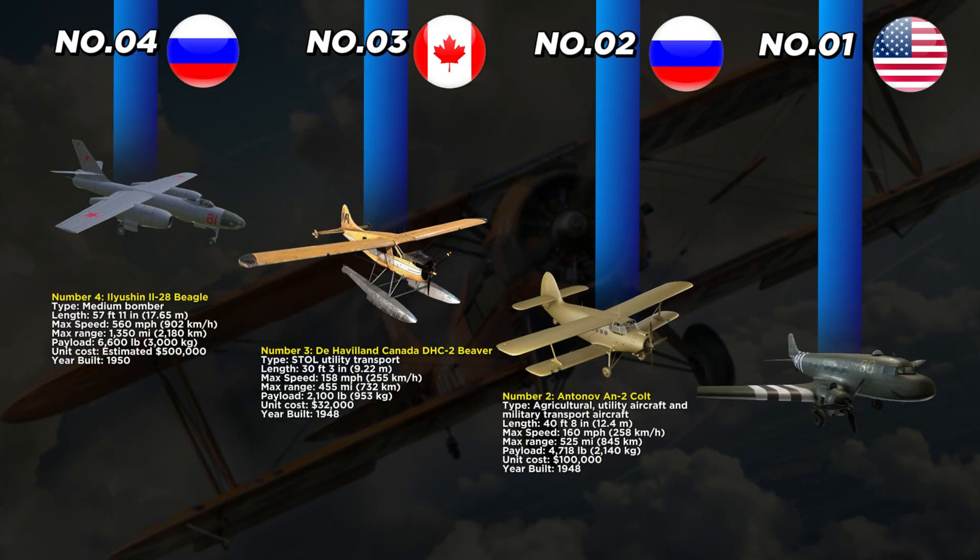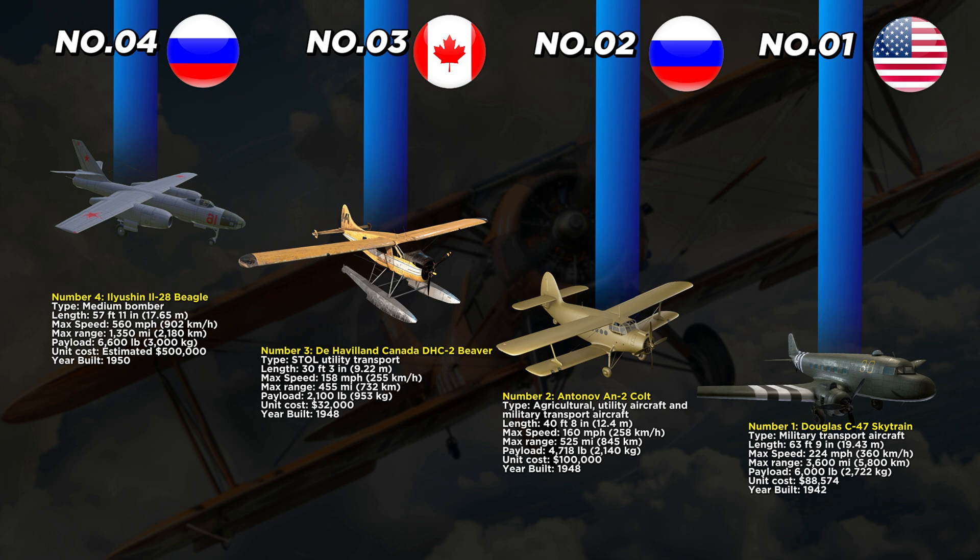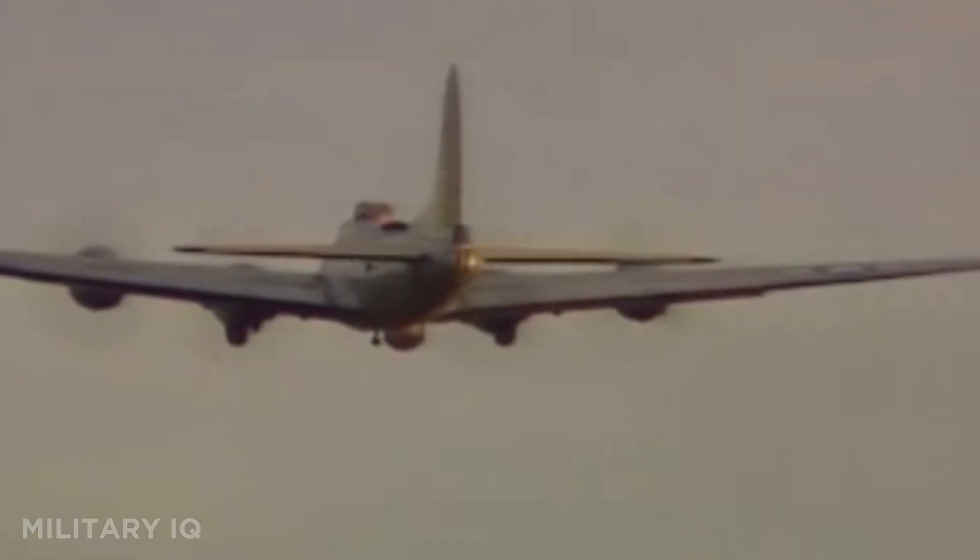Finally, at number 1 is the legendary Douglas C-47 Skytrain, first introduced by the United States in 1942. This military transport aircraft is 63 feet 9 inches long and has a top speed of 224 miles per hour. With a maximum range of 3,600 miles, it can carry up to 6,000 pounds of cargo, troops, or medical supplies. Each aircraft cost just $88,574 to build, making it one of the most affordable workhorses of World War II.